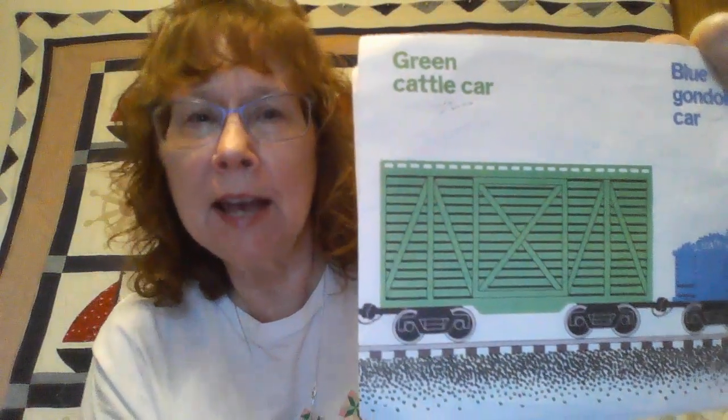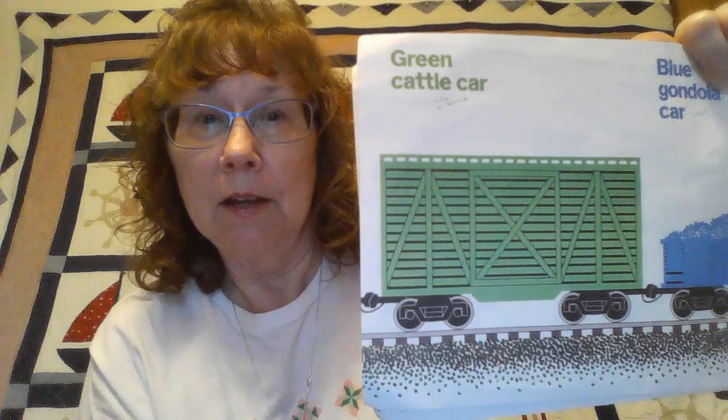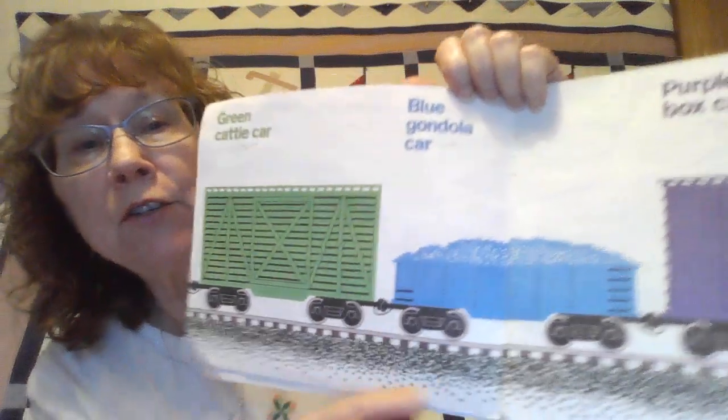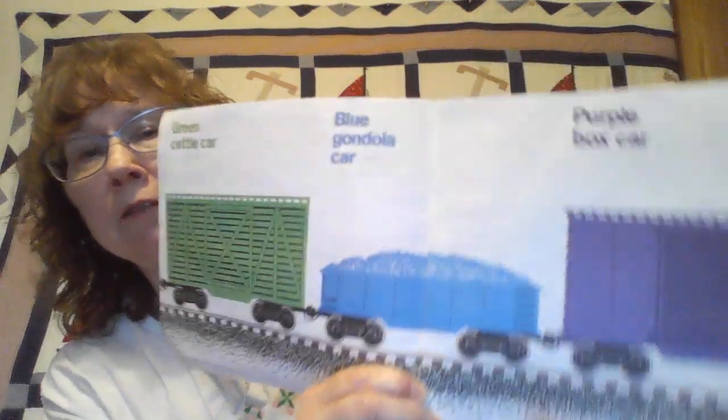This green one right here is a cattle car. Now what are cattle? Cattle can be horses, they can be cows, they can be pigs. You see the slats — those things going across — that's where the air gets through so the animals that are in there can breathe.